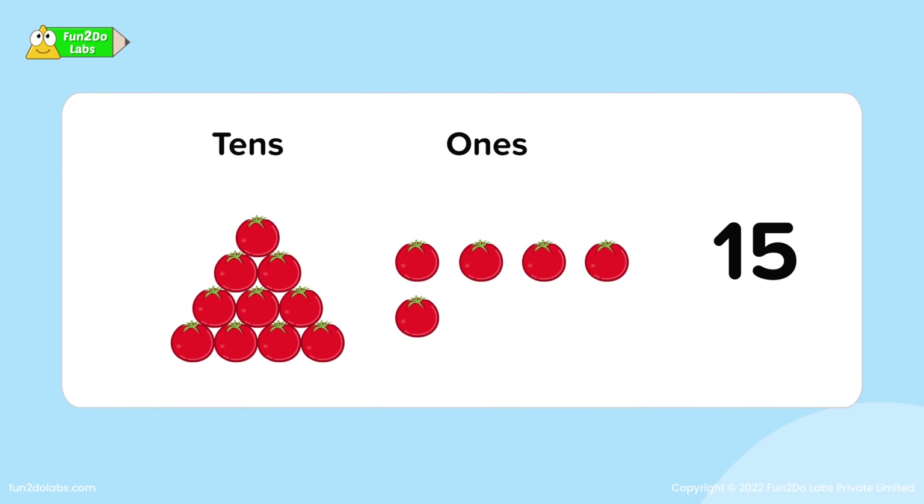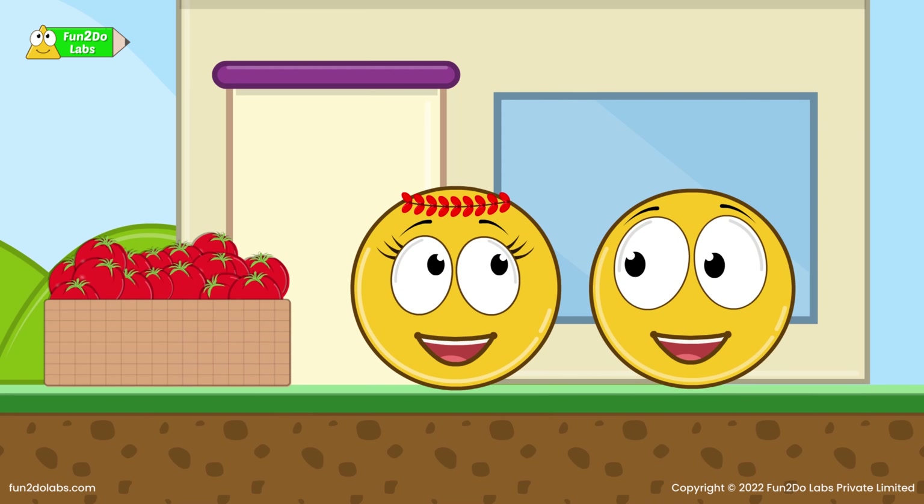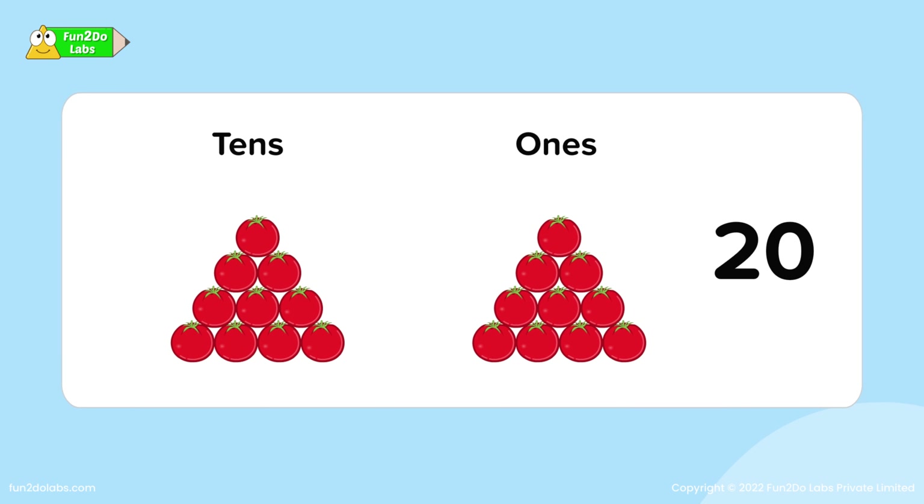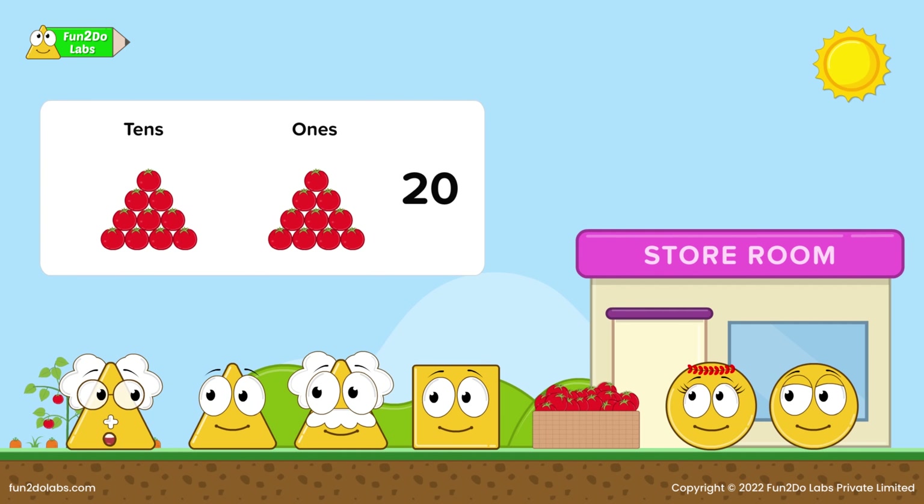Amazing! Finding tens and ones up to the number 19 was fun. But what about number 20? Oh! This is so simple — number 20 has one group of tens and ten ones. Correct, Uncle Math! Yes, you're right, but this can be simplified: ten ones together form another group of tens.